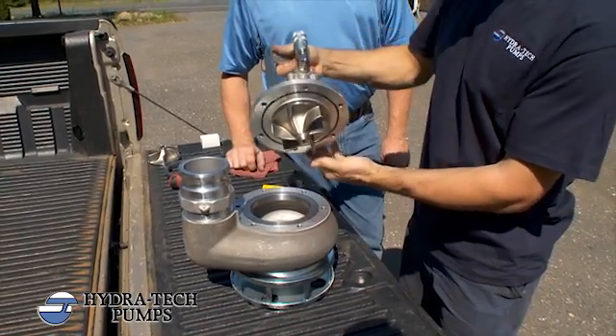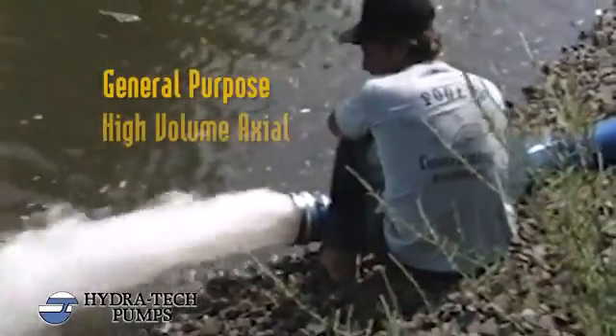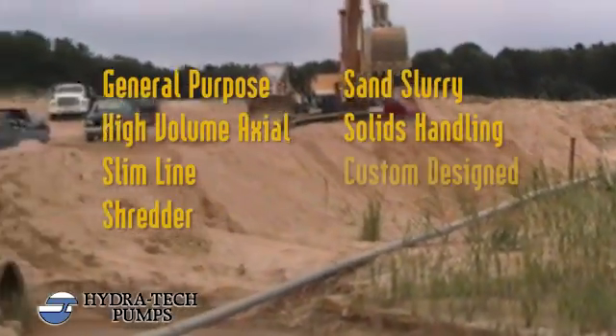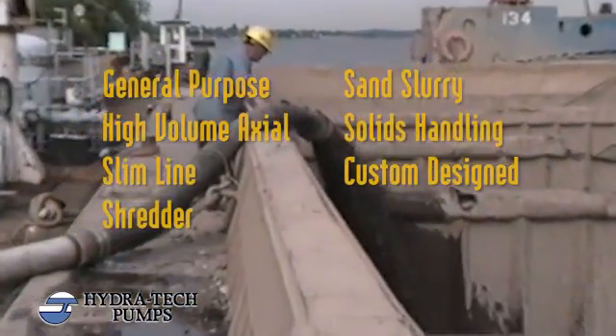Our pumps are field serviceable, allowing you to quickly get back to work. For general purpose, high volume axial flow, slimline, shredder, sand slurry, solids handling, and other specialty pumps, Hydratec has the perfect solution for your pumping problems.